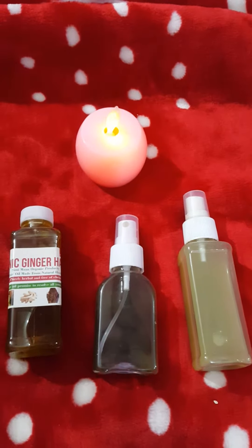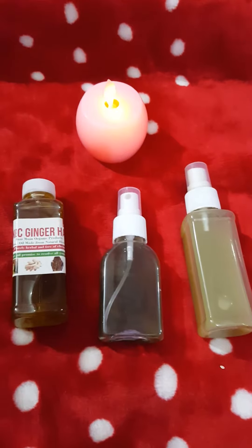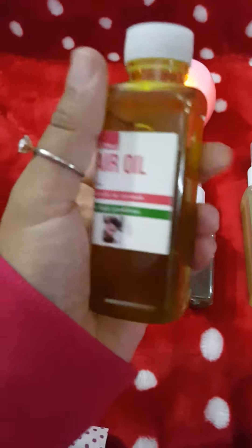Assalamu alaikum everyone, how are you all? I hope you all are doing good. I received these three products from Sunnyman Organic Products. The first product they're sending me is this one — hair oil.